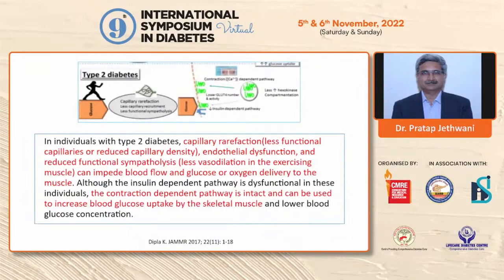However, in type 2 diabetes, there are a lot of issues. There is capillary rarefication, endothelial dysfunction, and reduced functional synthetolysis. Therefore, there is decreased blood flow, oxygen, and glucose delivery to the muscle. The insulin-dependent pathway is dysfunctional in type 2 diabetes, but the direct contraction-dependent pathway is still intact, and therefore it can contribute to glucose delivery to the muscle and help in reducing blood glucose levels in type 2 diabetic individuals with exercise.